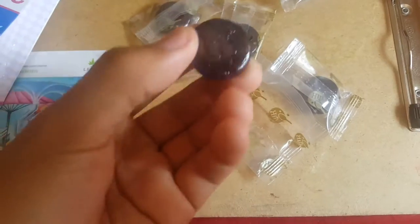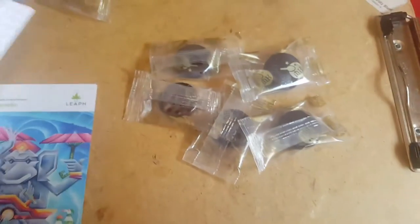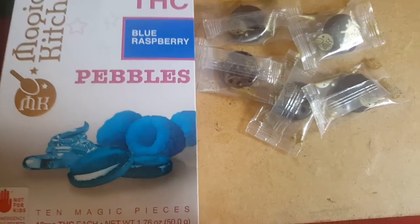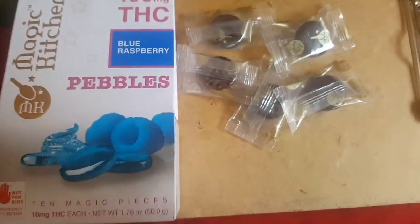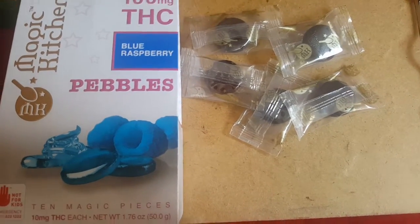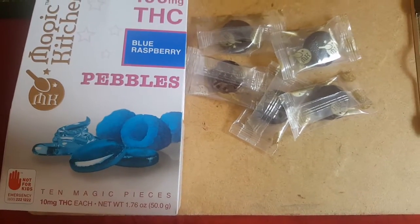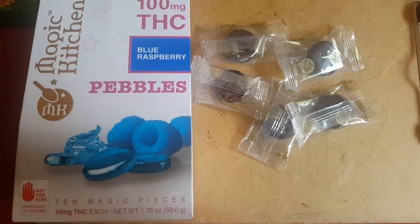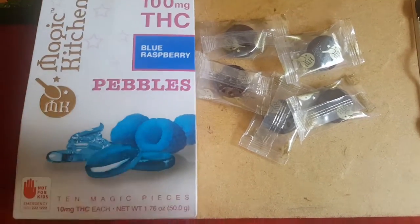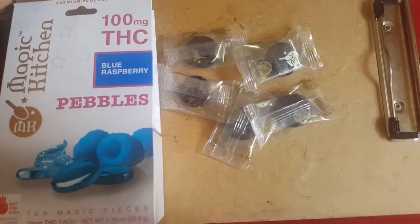I would definitely recommend getting these — blue raspberry, good flavor. The flavor is just like a small hint of marijuana but the rest is just straight up blueberry, and they're pretty good. I love these, definitely gonna be picking up some more. 10 pieces for 25 bucks — that's not a bad deal.